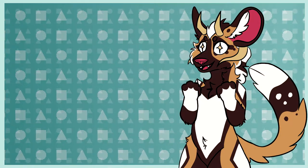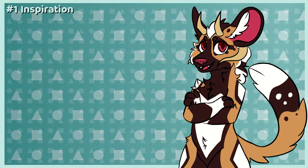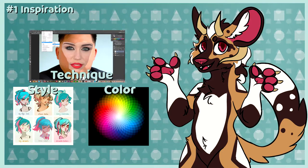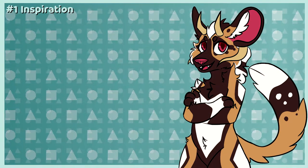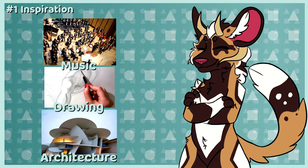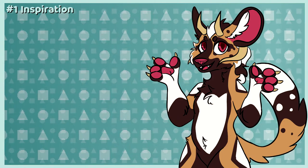Number one: inspiration. There's absolutely nothing wrong with taking inspiration from artists you love, whether it's implementing parts of their technique, style, or coloring into your own artwork. Many things in life are inspired from others' creations, be it music, drawing, architecture, and many other things. It's one of the most important aspects of developing your own style.